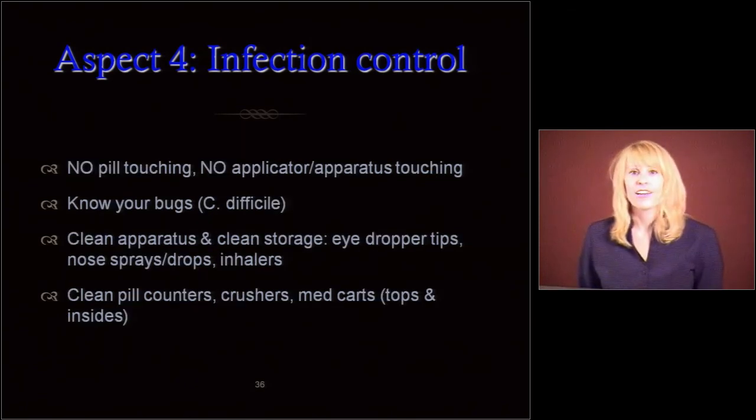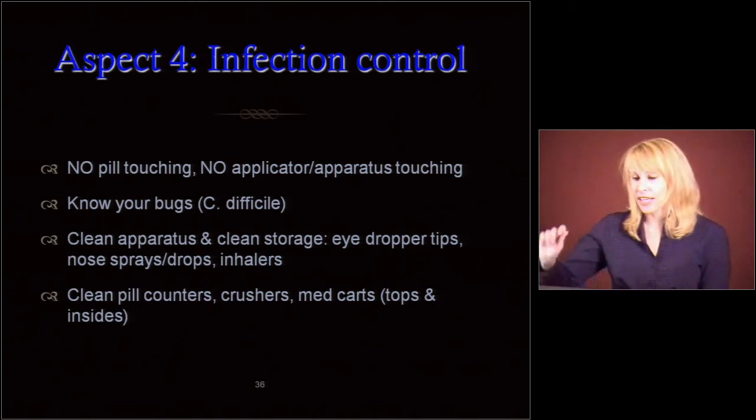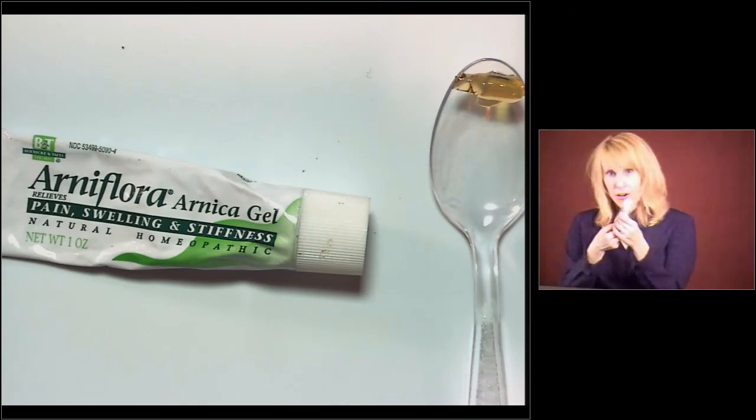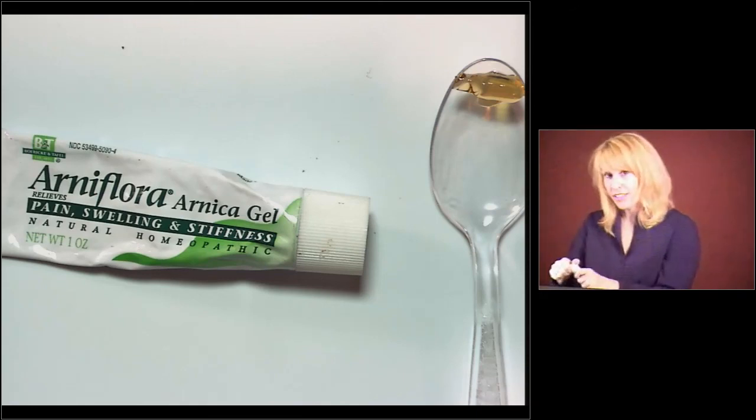No pill touching. No apparatus or applicator touching. If you're going to spoon some of your creams out, you want to make sure that you're not just touching them with your bare hands.